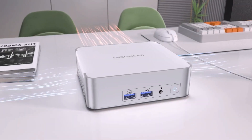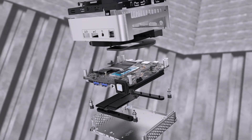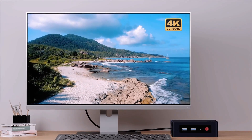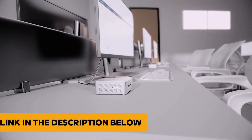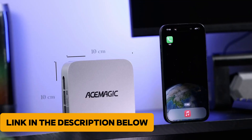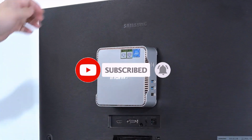Today we're diving into the top contenders that prove size doesn't limit performance. From cutting-edge processors to jaw-dropping connectivity options, these machines pack more punch than you'd expect. Ready to find out which mini-Marvel deserves a spot on your desk? All product links are in the description below. For more detail, visit our website, like this video, and subscribe to our channel. Let's get started!